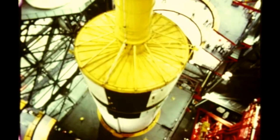A second stage simulator, or spacer stage, was stacked atop the first stage October 31st. The actual second stage is due to arrive at KSC in January 1967 from Marshall's Mississippi Test Facility after completion of acceptance firing there. The stage will then replace the simulator, which meanwhile will have provided for checkout of interface capabilities with other stages.